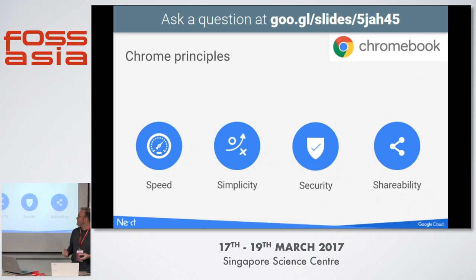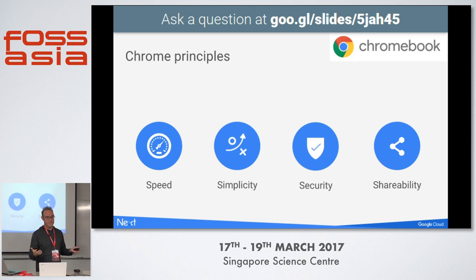So what are Chromebooks? Chromebooks are basically Google's productivity operating system. They're designed with a few key principles: speed, simplicity, security, and shareability.